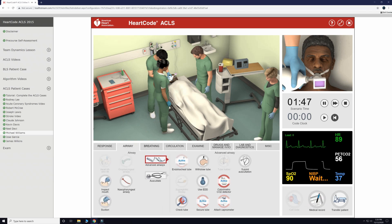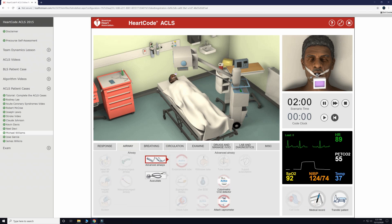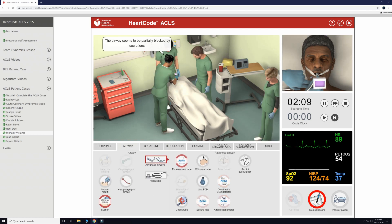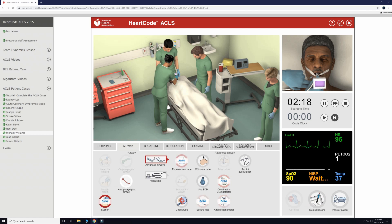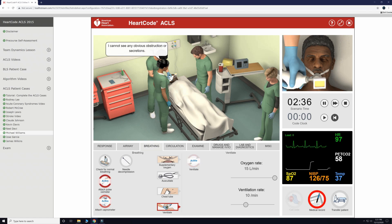We will cover the patient for privacy and order a chest x-ray. While we are waiting for the results of the chest x-ray, let's check the patient's mouth and see if there is an obvious obstruction. While we can't see anything, our staff report that the patient has a lot of secretions that could be the original issue, so we will suction out the mouth and upper airway.